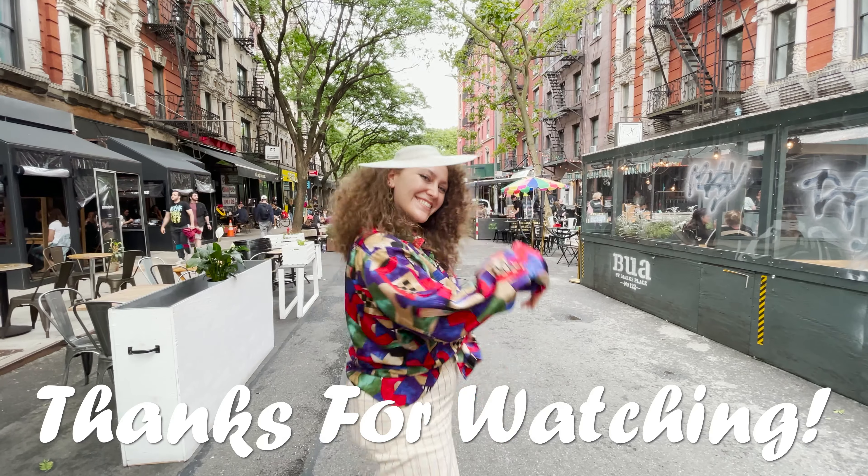And that was all three bars and lounges for today. They were all unique and fantastic in their own special way. Make sure you follow and subscribe for more places to visit and eat at, my little foodies.